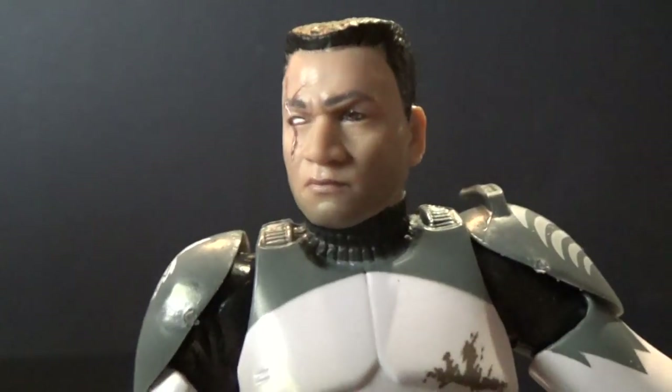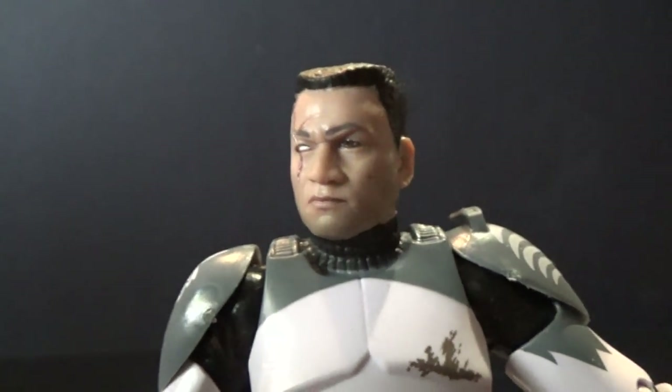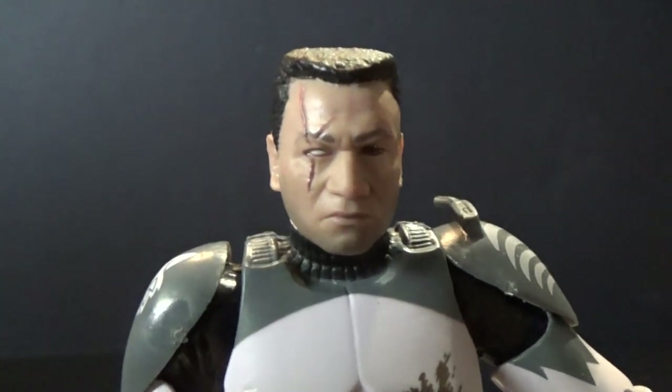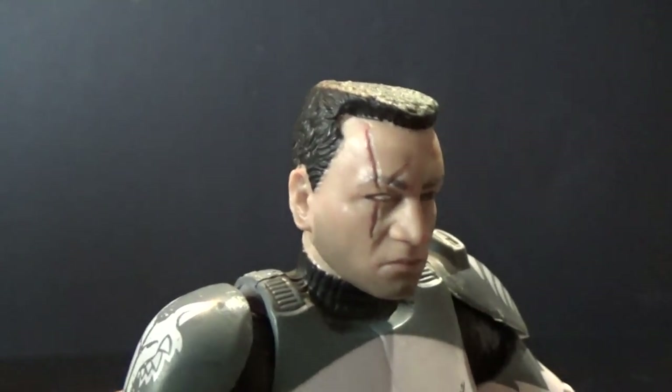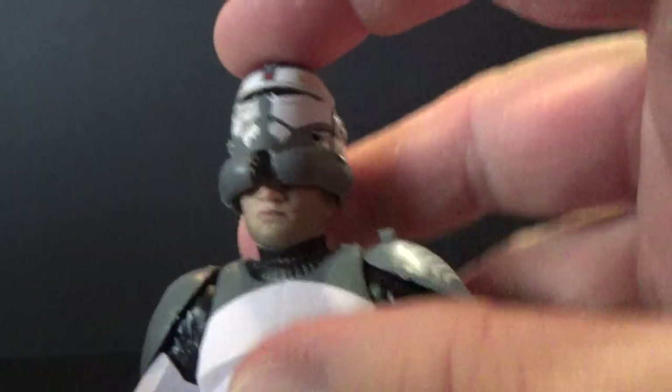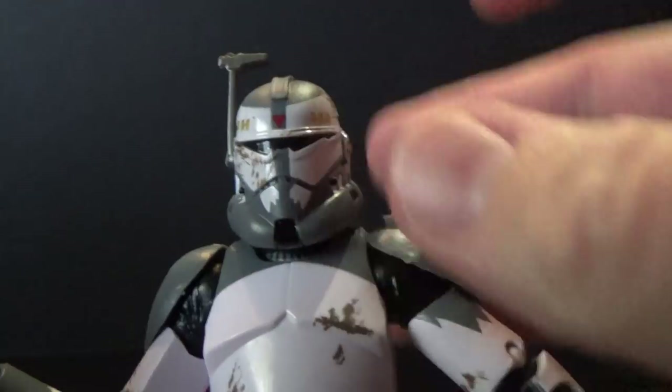That face paint app they're doing — that photo real effect — is awesome. Love the big scar. The helmet fits on awesomely nice and snug.